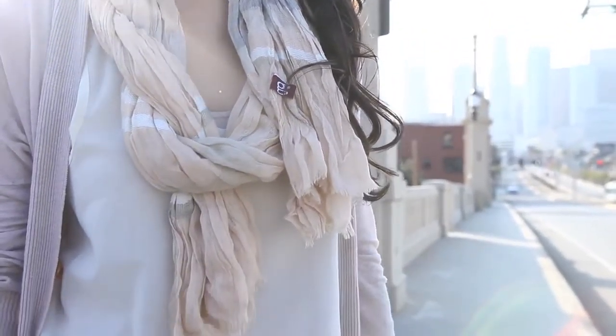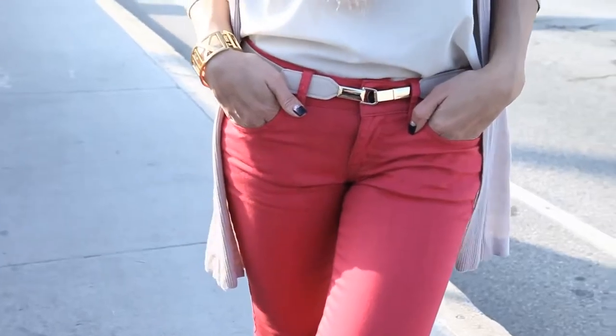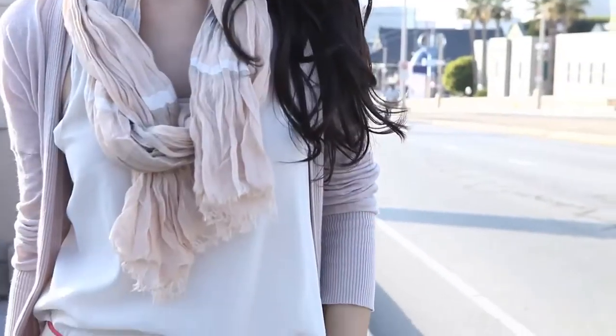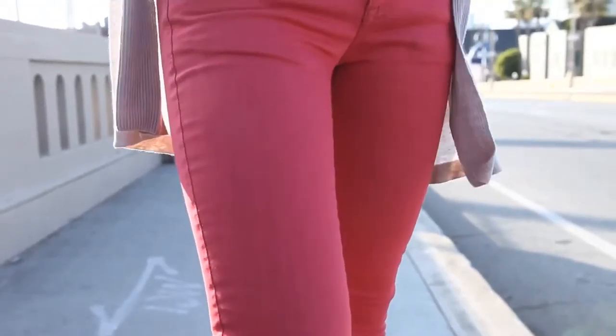This last look is pretty casual — the main statement piece are these awesome jeans. I think everybody needs a pair of bold colored jeans in their closet and it was about time I added one to mine. These jeans are on the tighter side so I actually had to go up a size, but ladies, it's better to go up a size than to have muffin top. I really like the detailing on the back of the shirt and the color complements the jeans.